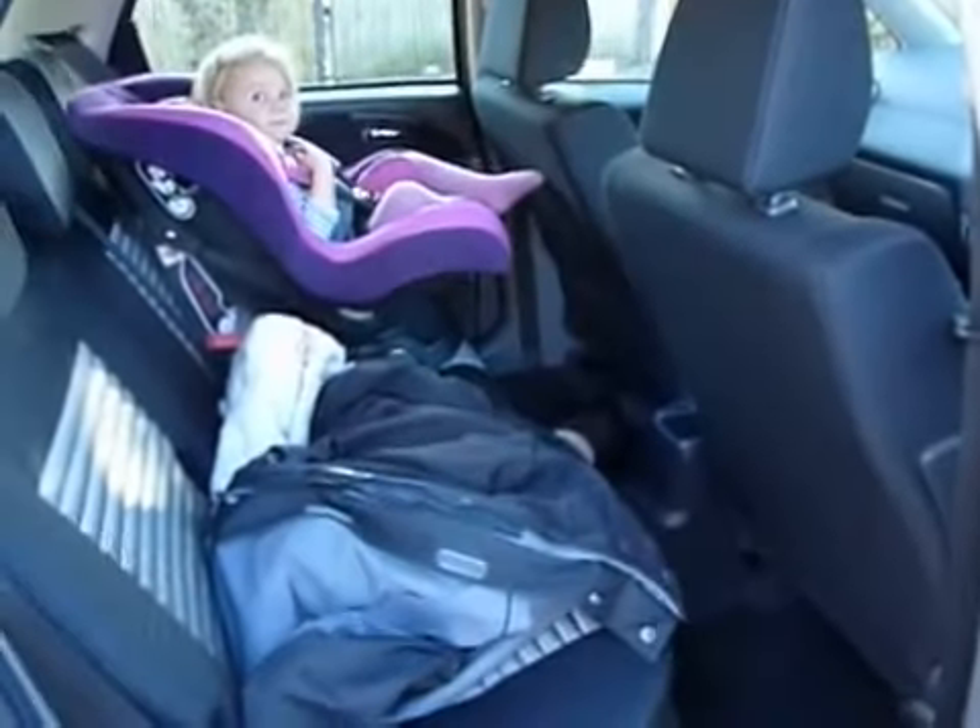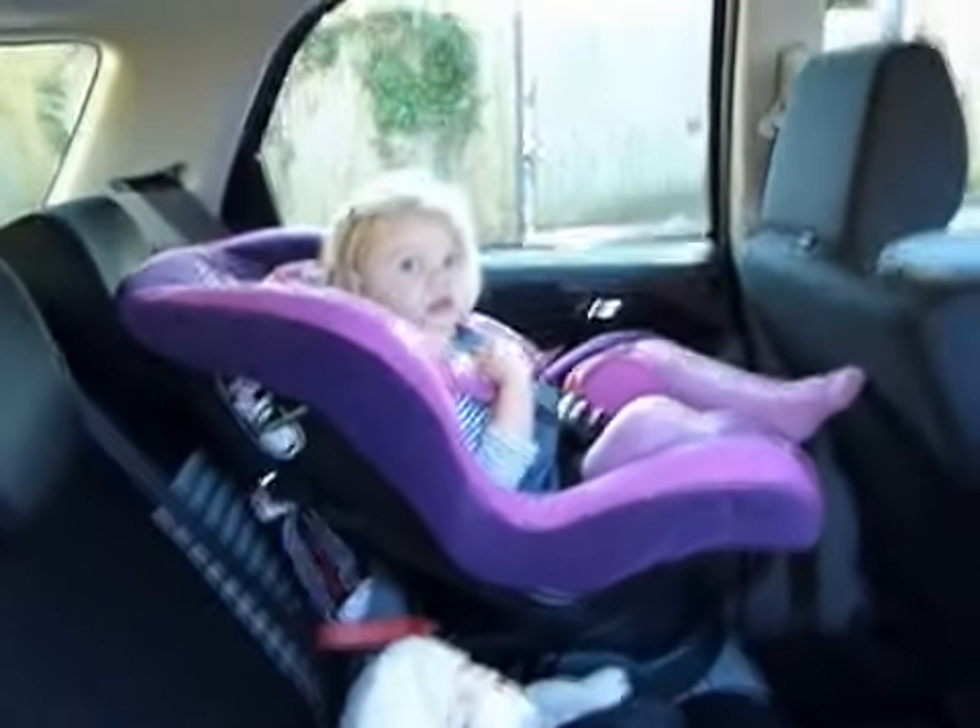There's room in the rear for three, including my cheeky little daughter. And the boot is large enough for the weekly shopping.